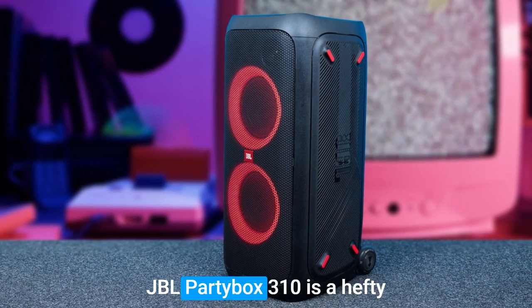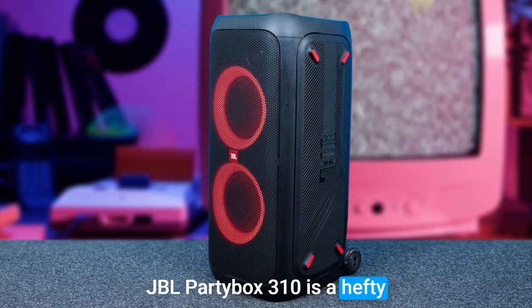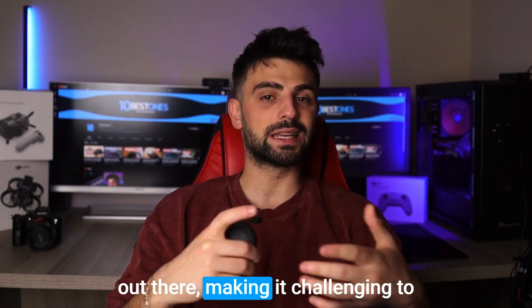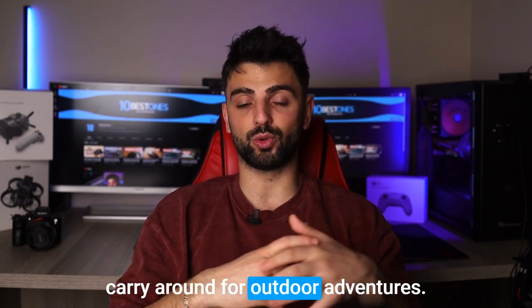However, keep in mind that the JBL Party Box 310 is a hefty speaker, weighing over 35 pounds. It may not be the most portable option out there, making it challenging to carry around for outdoor adventures.